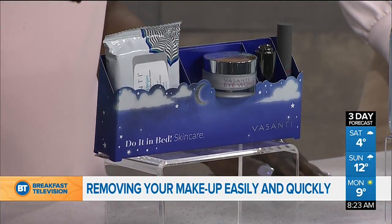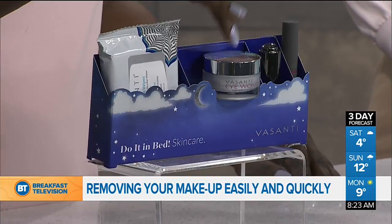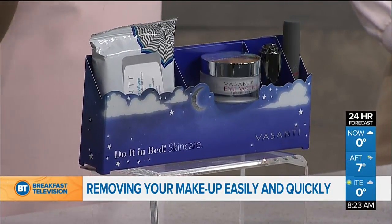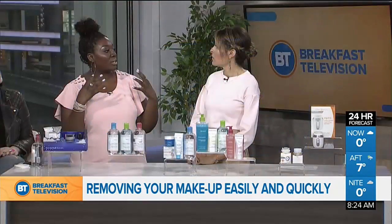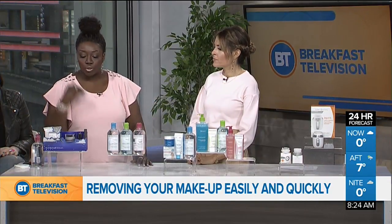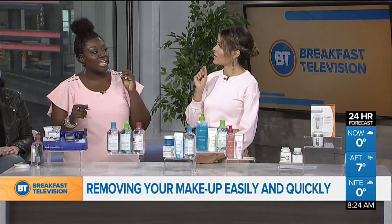Step number one is the Vasanti Makeup Magnet Wipes — one wipe is going to remove everything right off your face. Step two is the Vasanti Eye Wonder Triple Action Eye Cream to moisturize and hydrate your eye area while you sleep. Step three is their Age Is Only A Number Elixir, which gives you a boost of hydration while you sleep, helps with firmness, and reduces the appearance of fine lines and wrinkles. Lastly, apply the Rise and Shine Lip Balm so you wake up with soft lips.